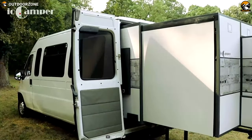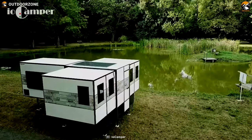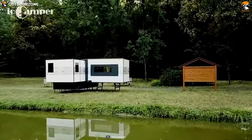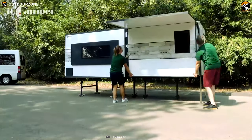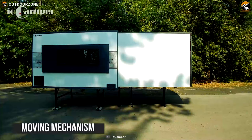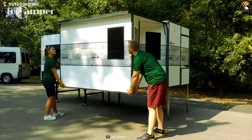Introducing the IO Camper — the most transportable and expandable apartment house you can get on your next adventure. Its chassis is constructed with steel and aluminum, which is durable and fully collapsible thanks to its moving mechanism and eight-point anchor system, which helps it stand on any loose ground.